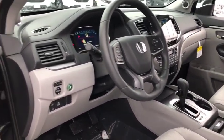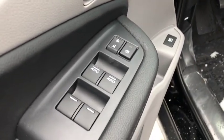Traction control. Dual airbags. Alloy wheels. Power steering. Four wheel disc brakes. Electronic stability control.